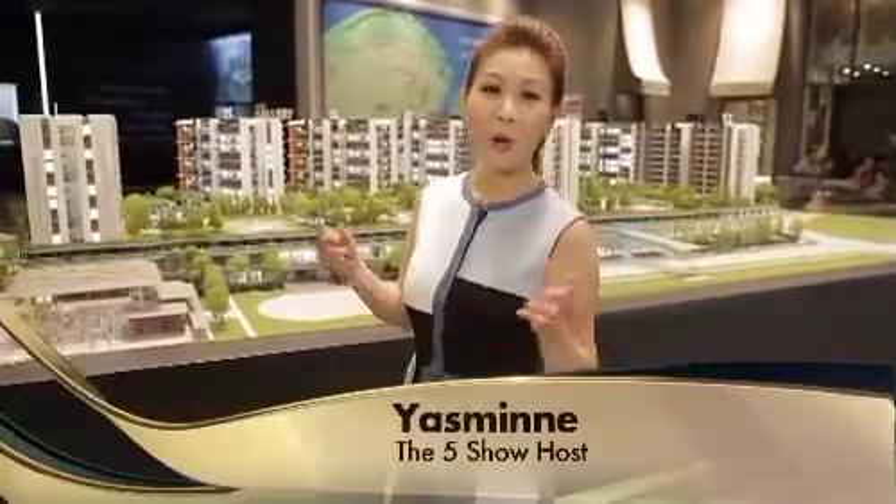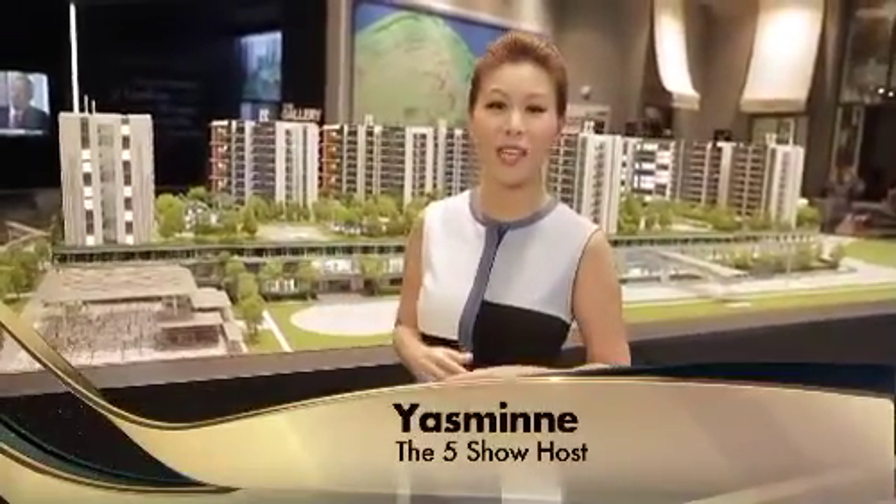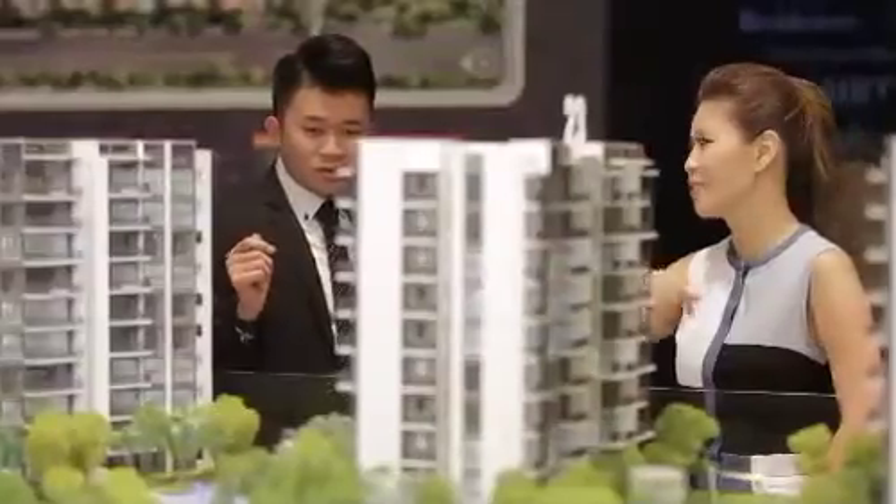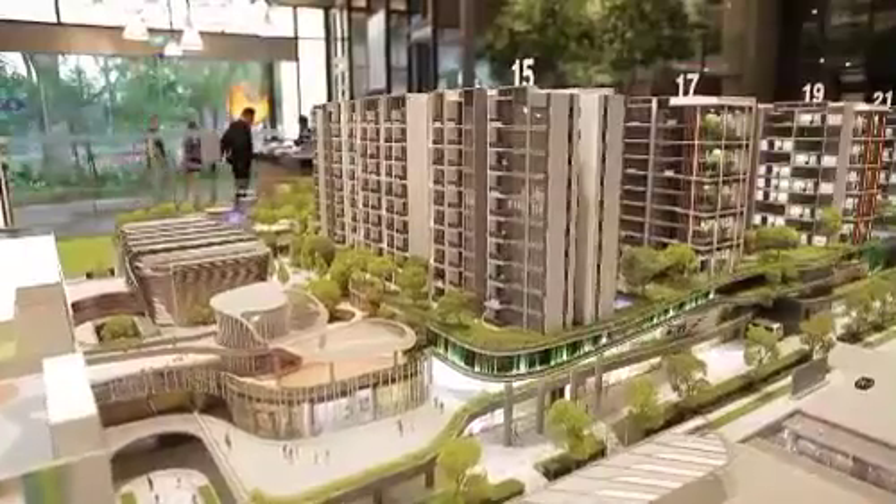Hi, I'm Yasmin from The Five Show and I'm here at North Park Residences at Yishun Central. Now this place is amazing. It's got everything from residences, a shopping mall, a community club, a town plaza, and even a transport hub. So convenient.